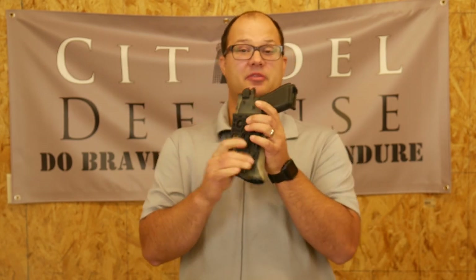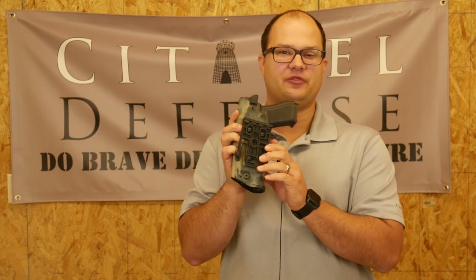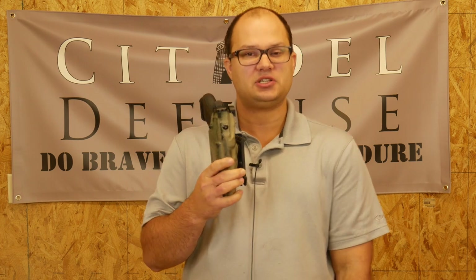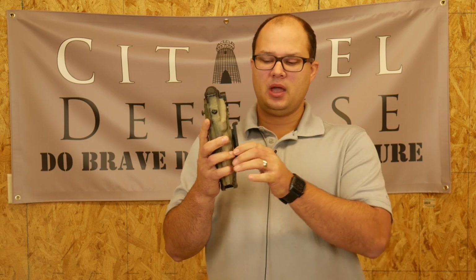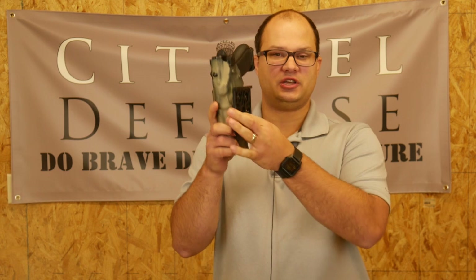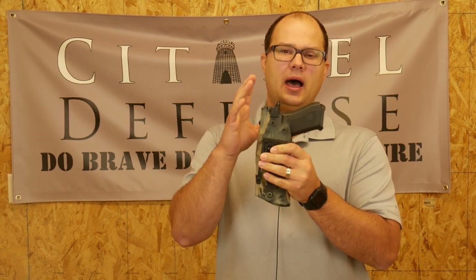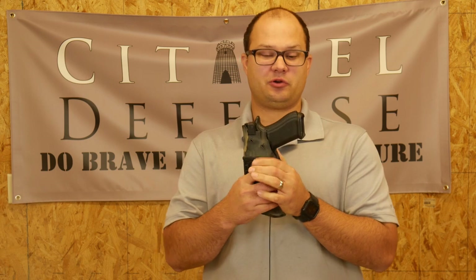The other thing I like about the Safariland system in particular is that they have the QLS system, so you can pop this in and out of different gear sets. And if you're a person who likes to open carry, I would highly recommend having that retention holster — you could just clip it into a belt loop and now you're good to go. If you're open carrying, no one can come up and just grab your pistol, because if someone just reached over and grabbed your pistol, you're going to feel really silly.